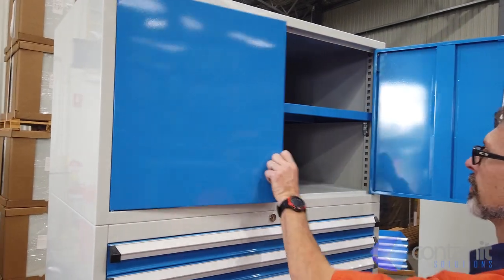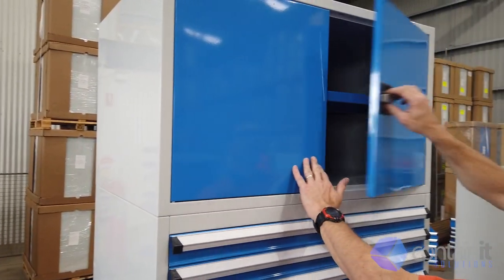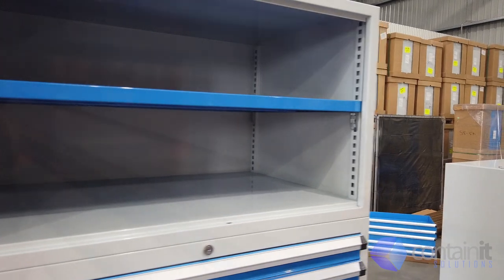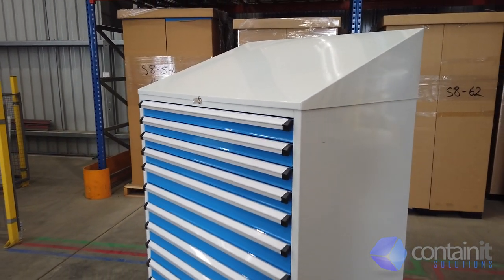Available as an add-on, the top cabinet adds extra storage for those larger items. It is available with lockable metal doors, perspex doors, or open. Also available is the sloping rooftop to prevent unnecessary clutter on top of the cabinet and to assist in rolling out your 5S program.